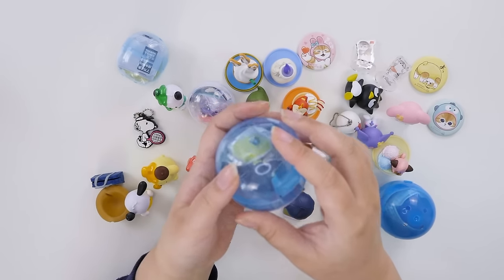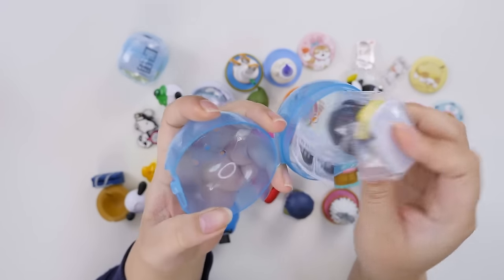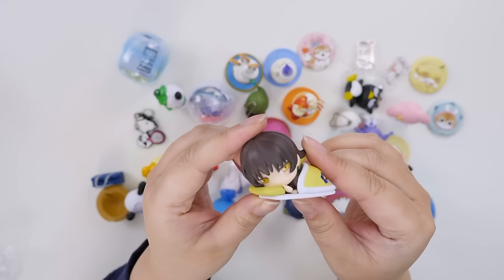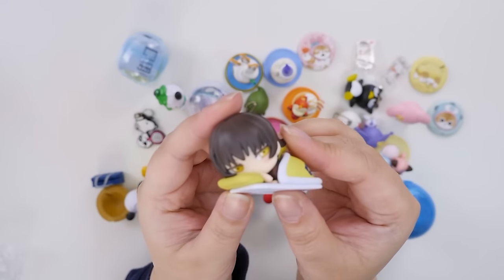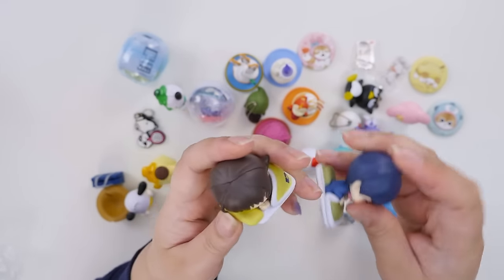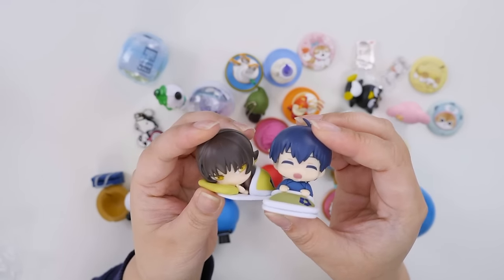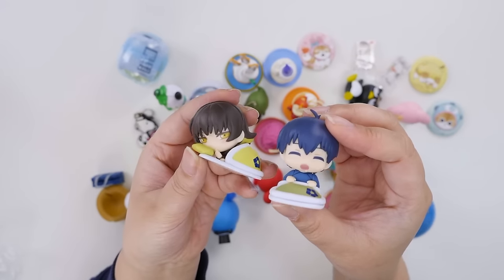Let's do this one because I can see it — this is Bachira. Is he sucking his thumb? He's like a little baby. This is another Blue Lock one. Bachira's my favorite character, so I have been collecting Bachira things for my little Bachira shrine. But there's Isagi and Bachira.